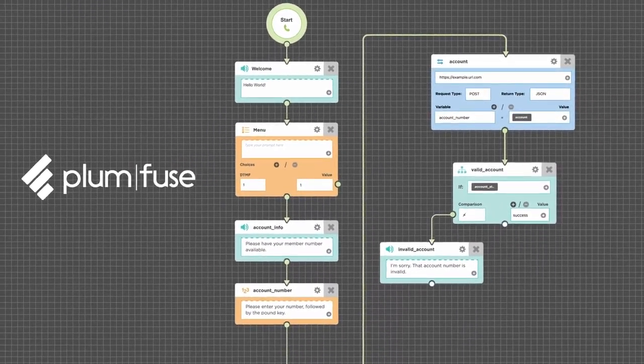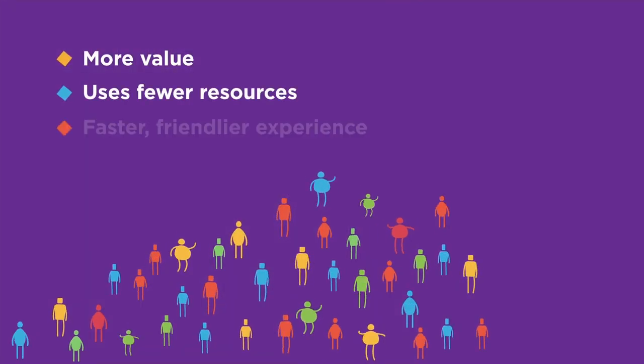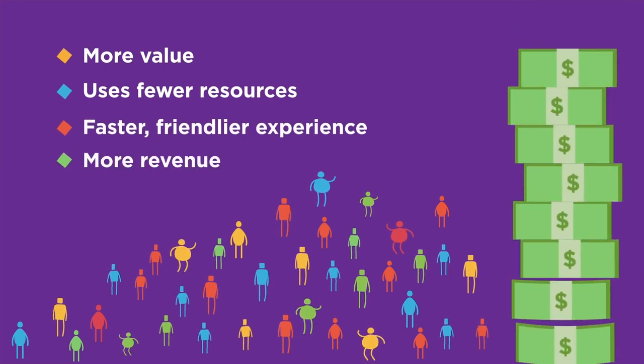Companies use IVR systems because they're a cost-effective way to help their customers help themselves, or self-service, without waiting for a live person to become available. It also frees up company staff from mundane, repetitive tasks to ones that are more appropriate for a person to handle.